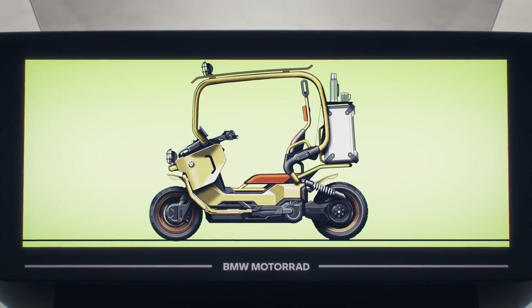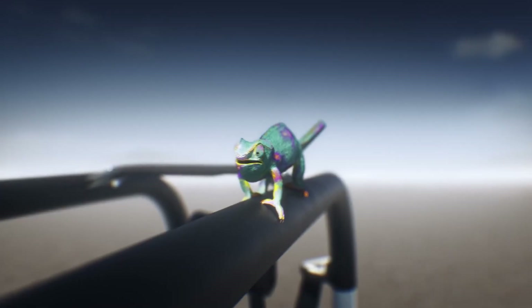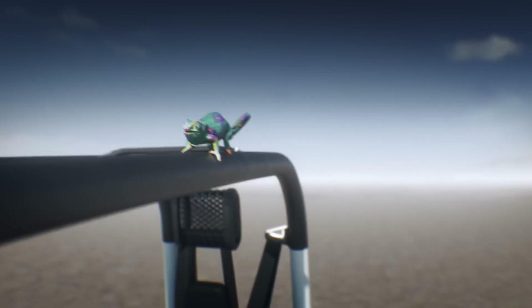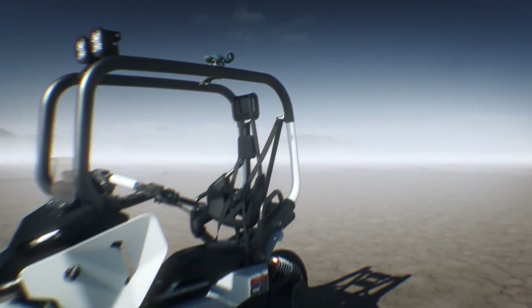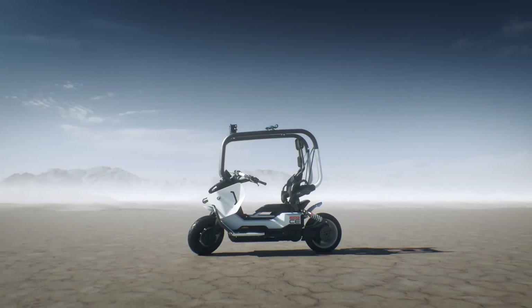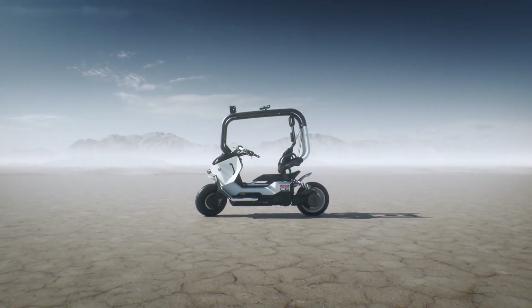By blending innovation, sustainability, and BMW's engineering expertise, the Vision CE represents a bold step into the future of mobility. It is more than just a concept — it's a glimpse of what eco-friendly, connected, and exhilarating urban riding will look like in the years to come.